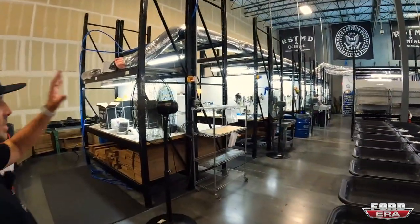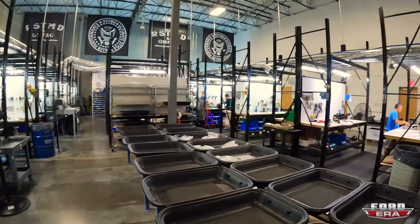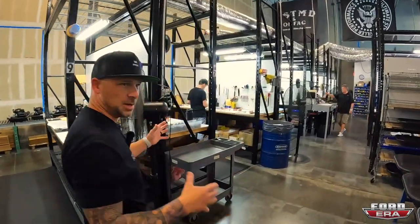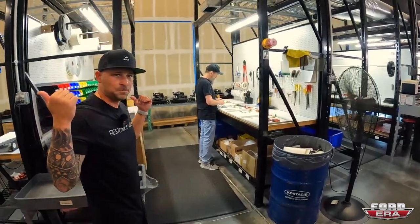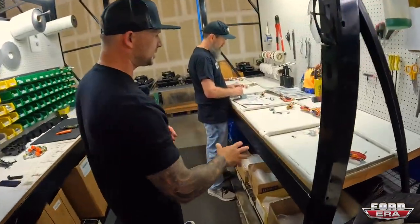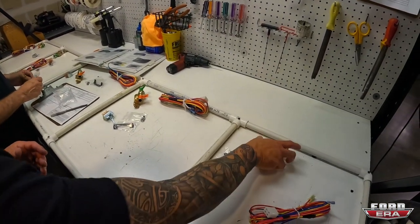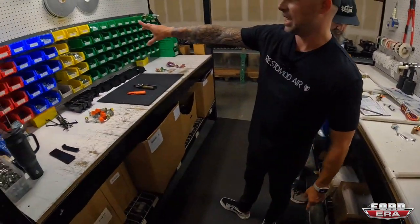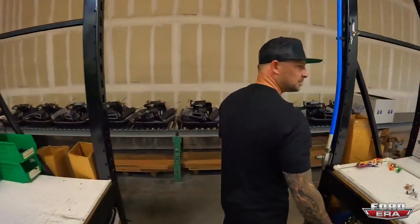We run Restomod Air down the right side and our sister company Classic Auto Wear down the left side — same layout with QC and programming on the ends. This is where all the small components go into your systems: wiring, temperature control valves, switching, nuts, bolts, and screws.